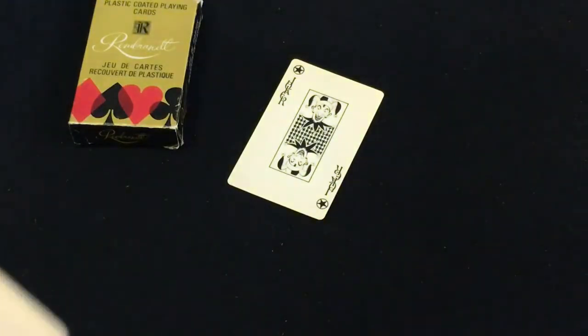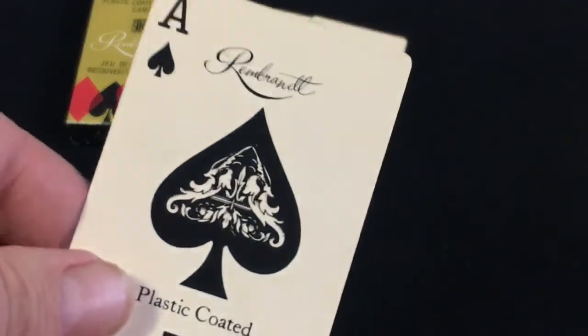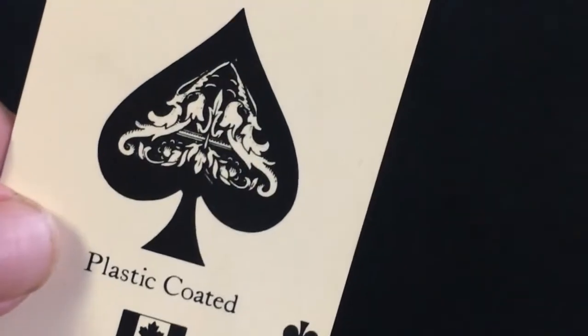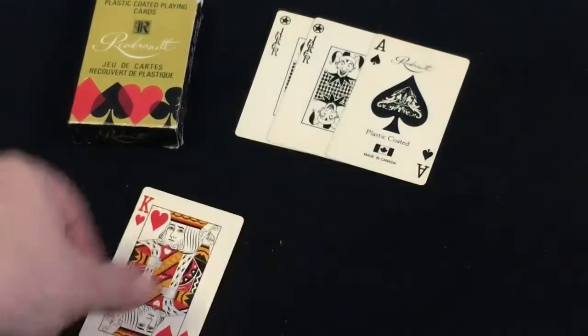Probably the other joker is the same. And the ace reads Rembrandt with some artwork within the pip, and it says plastic coated, made in Canada, with a maple leaf and Canadian flag. And then the court cards — I'll show you a couple here — basically all four courts.